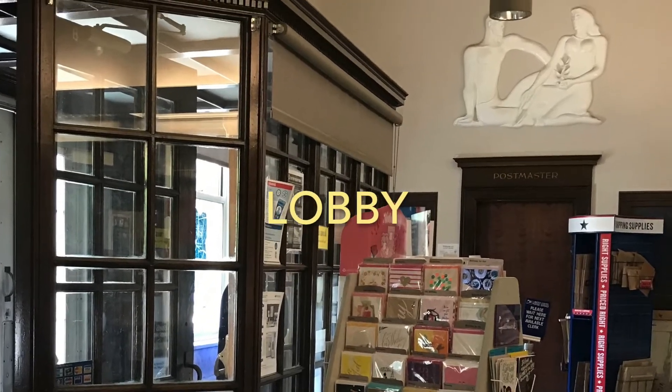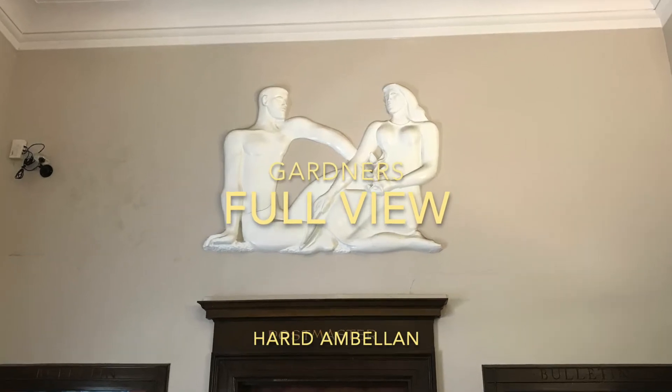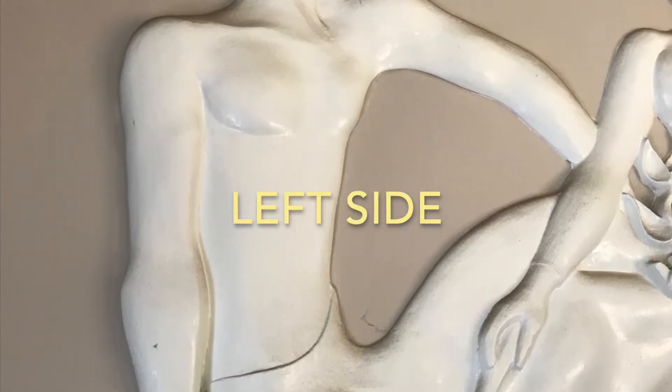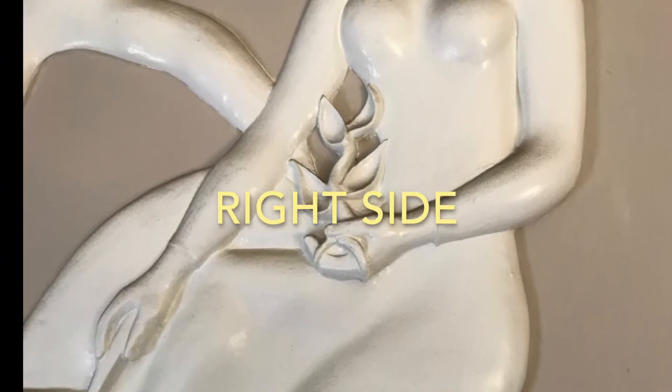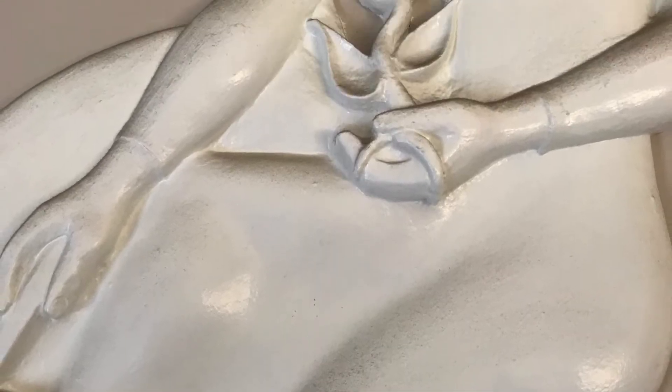Once inside the lobby we can see "Gardeners" by Harold Amblin. This is the full view of the plaster relief, and here we're seeing the left side of the piece and the right side of the piece. We're also going to take a look at some of the details of the plaster relief.